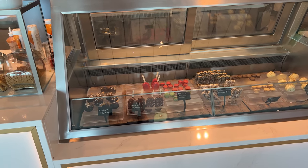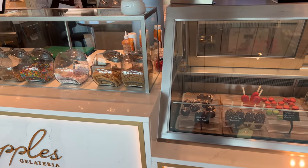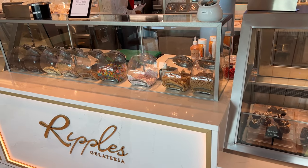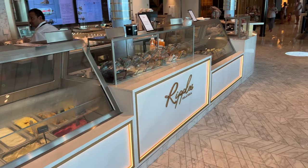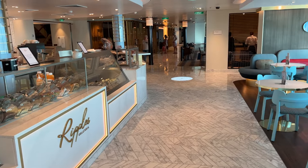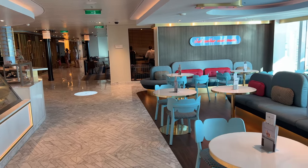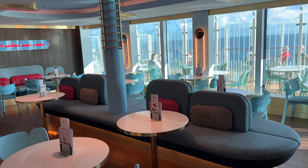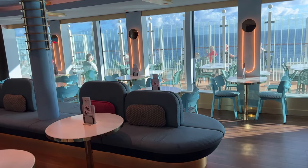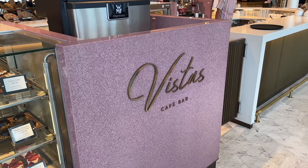For ice cream they have that covered on Deck 8 and up at the Sky Dome. I can recommend the banoffee and salted caramel — a single scoop was £2.50. Overall, Arvia has such a wide choice of dining options that you should be able to find something that's right for you, but there's a marked difference between the included and premium restaurants in both the quality of food and, to a lesser extent, the service.